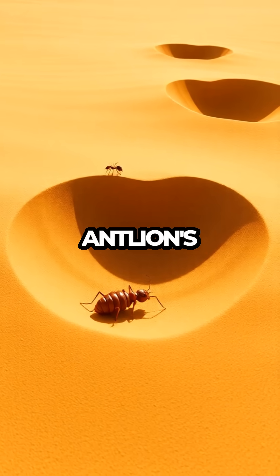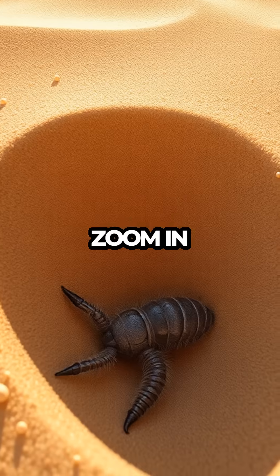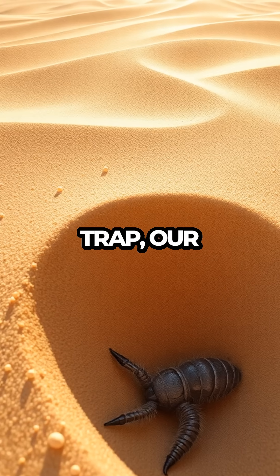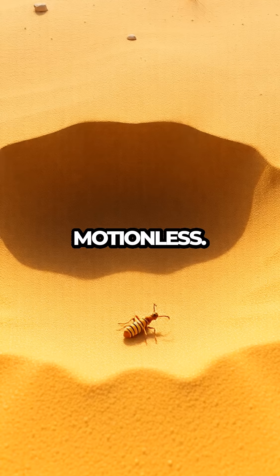We begin with the antlion's humble abode: a perfectly shaped conical pit dug into the sand. As the visuals zoom in on the intricate details of the trap, our narrator explains how the antlion larva lies in wait at the bottom, concealed and motionless.